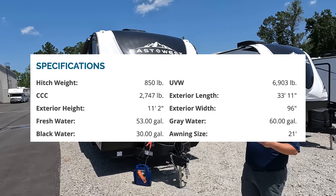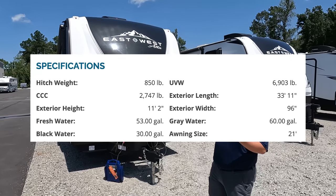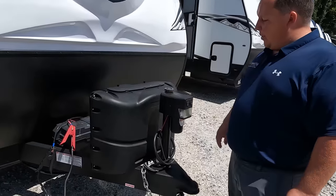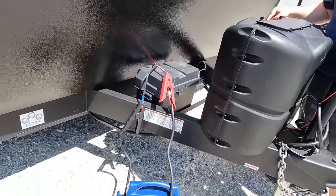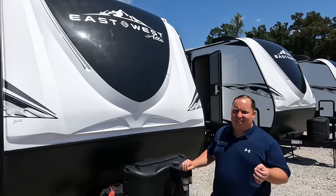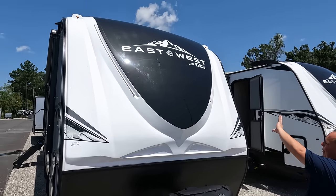The dry weight is 6,903 pounds and the hitch weight is 850 pounds. Always get weight distribution bars — you guys know the drill. Right up here we do have a power tongue jack. Propane tanks go here and your batteries go there. This is a nice molded fiberglass front cap — it is very Grand Design Imagine-ish, shaped the same, nice molded front cap.